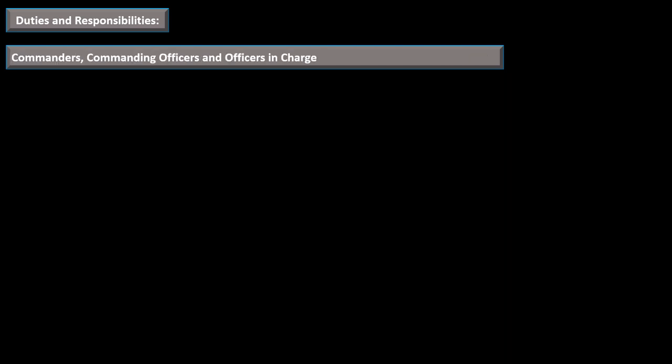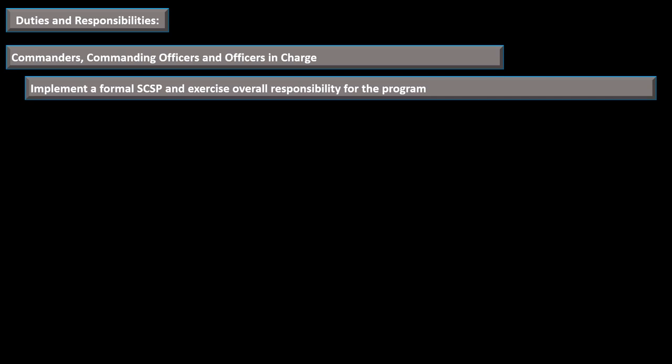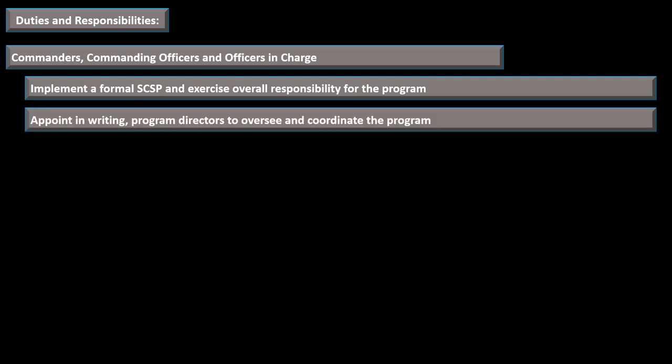Commanders, Commanding Officers, and Officers in Charge must implement a formal Sick Call Screener program and exercise overall responsibility for the program. They must appoint in writing the program directors to oversee and coordinate the program. They have overall responsibility but won't get too caught up in the specifics — they appoint the program director who will be more directly involved.